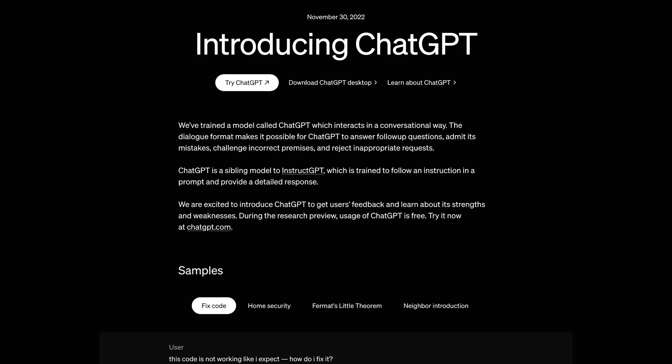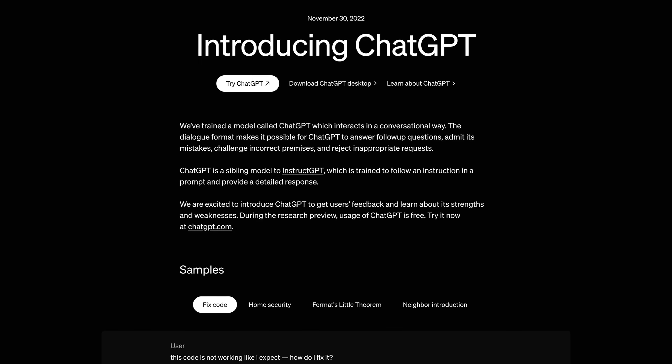It's now been almost exactly two years since ChatGPT was released and changed a lot. It really started another AI hype and revolution, you could say.